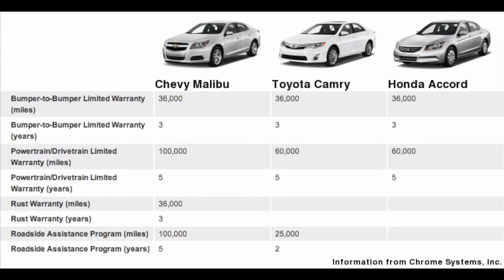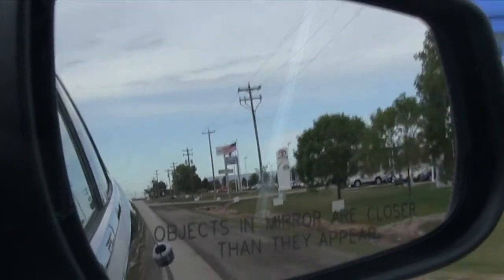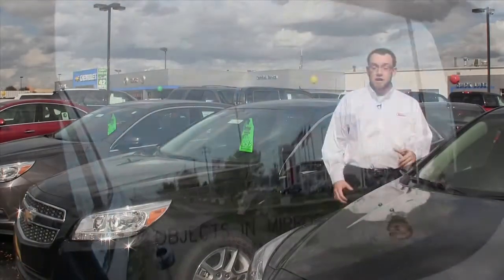Chevrolet also stands out above the competition with their 100,000 mile powertrain warranty. The Camry and Accord only come with 60,000 miles, so you'll get an extra 40,000 miles on your powertrain warranty with the Chevrolet Malibu.